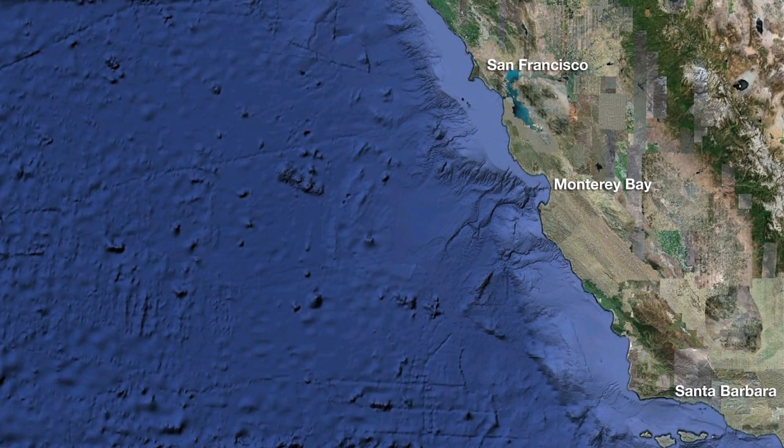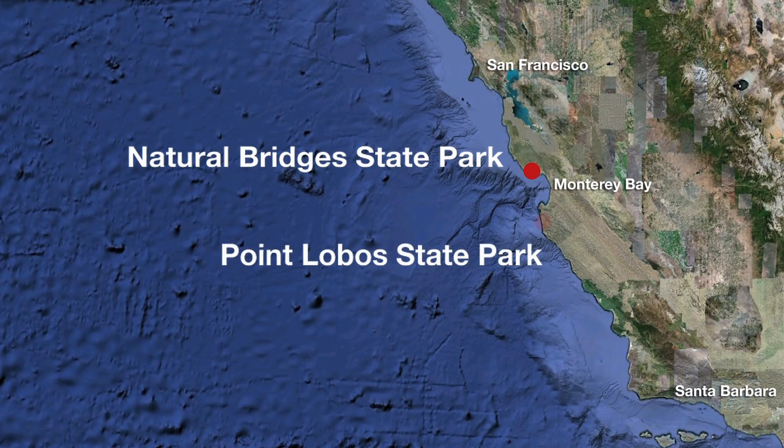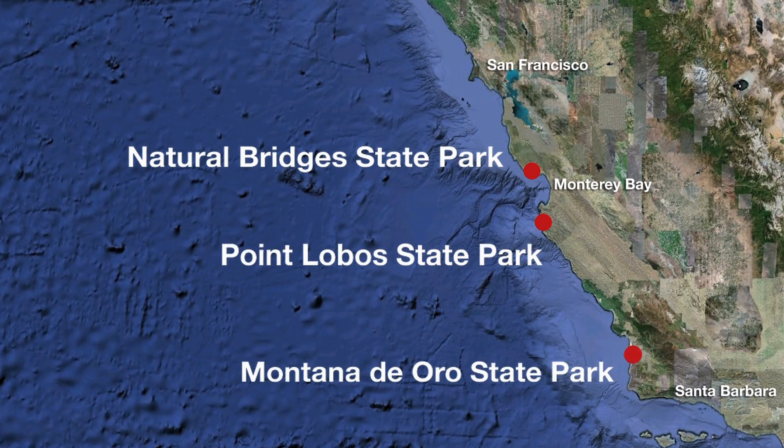Other spots include Natural Bridges in Santa Cruz, Point Lobos south of Carmel, and Montana de Oro near Morro Bay.